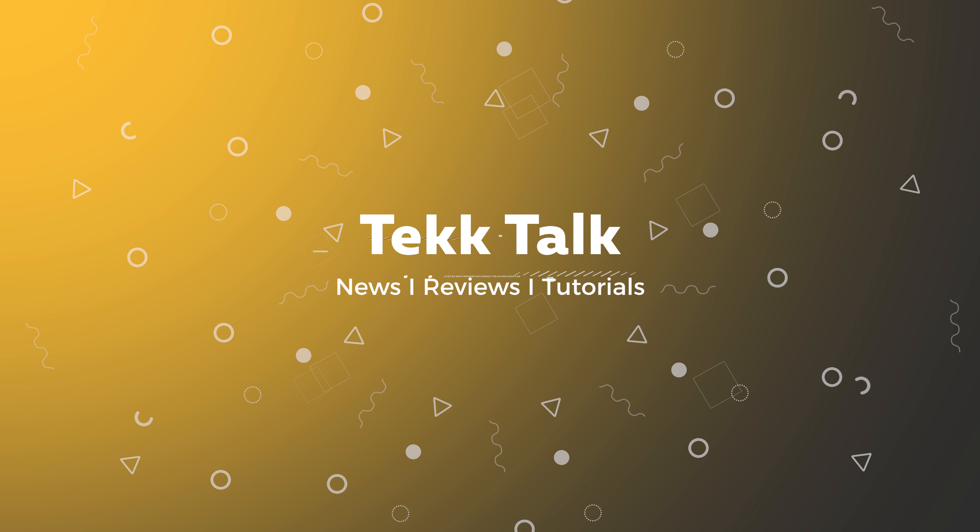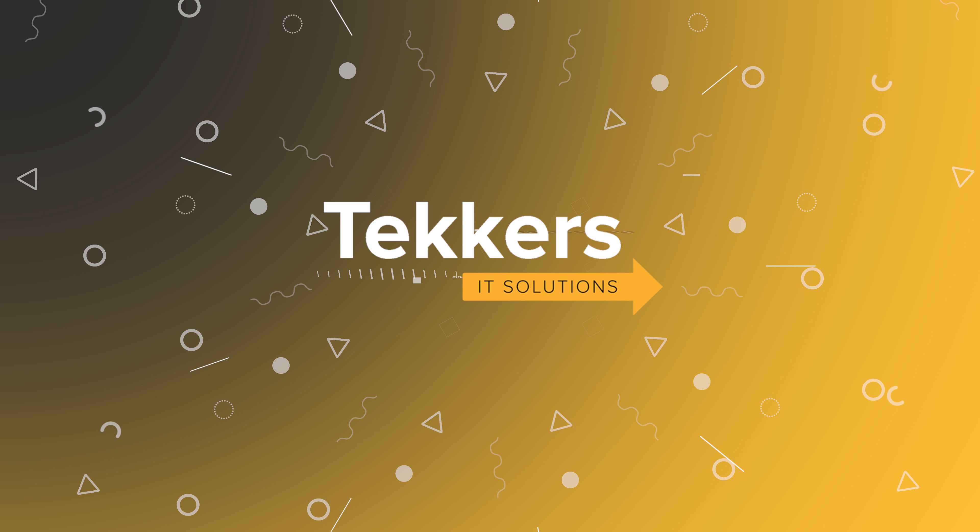Hey everybody, it's Pete coming to you from Techers with Tech Talk with what I hope to be a weekly update on the latest news, tech news, articles, tips, tricks, anything that comes into the techie world really. This week, a good topic to start off with is your favourite topic — it's IT security.